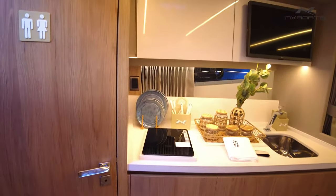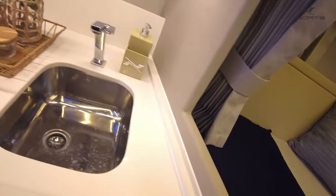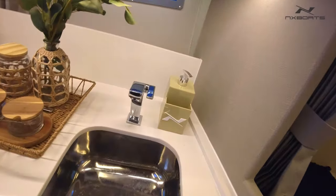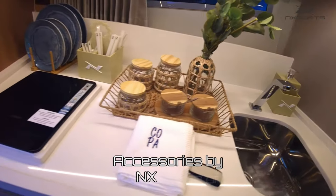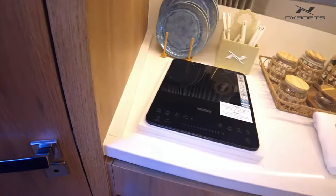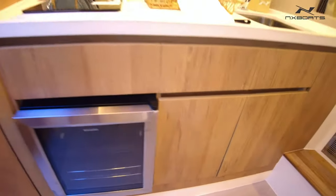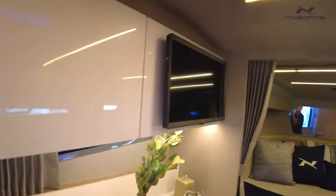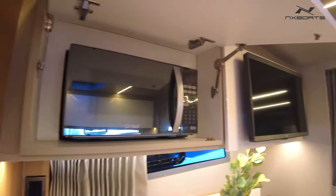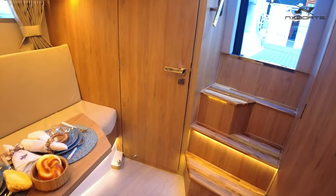Over here you see this well-appointed galley with all top appliances. Corian countertop that provides practicability and also beautiful material. The sink with pressurized water. Some of the accessories you are seeing are sold through the NX store — there you can buy anything to compose your boat and your personality. Premium fridge down here, more lockers for storage. On that side you can see the TV and also inside this locker a microwave oven, so you can cook inside the boat as well as in the summer kitchen at the transom.